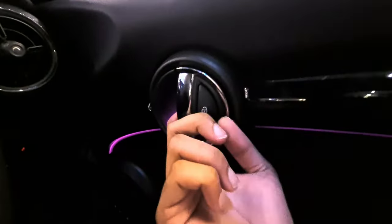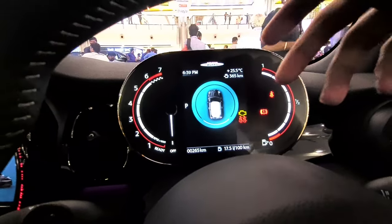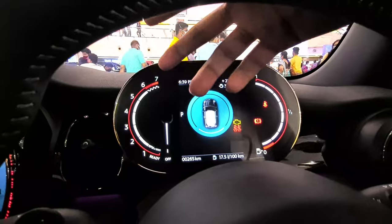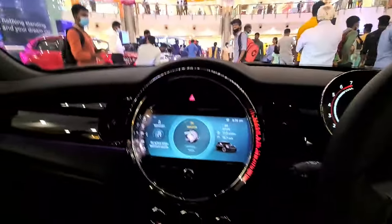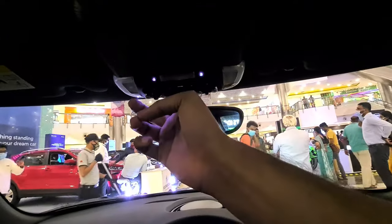You get ambient lighting as well, and you can see it changing colors. There's a center locking button. The interior door handle looks good. The digital speedometer is marked up to around 6,000–7,000 RPM. You can configure the ambient lighting to many different colors.